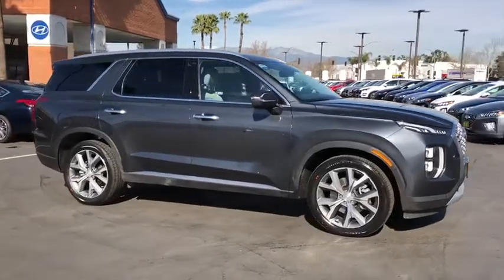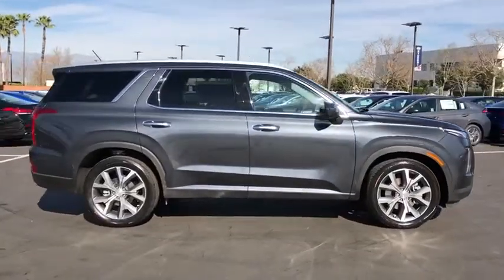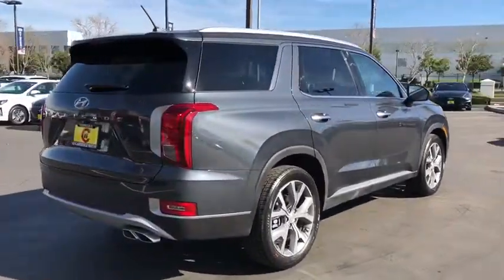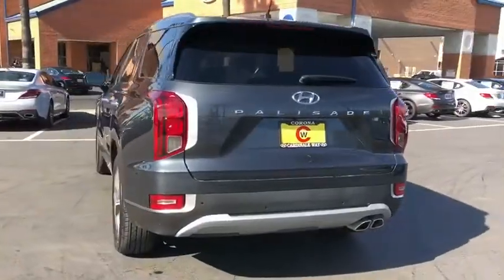Make a great choice today with the 2020 Hyundai Palisade. The Hyundai Palisade includes loads of interior room, third-row seating, and a stylish exterior.